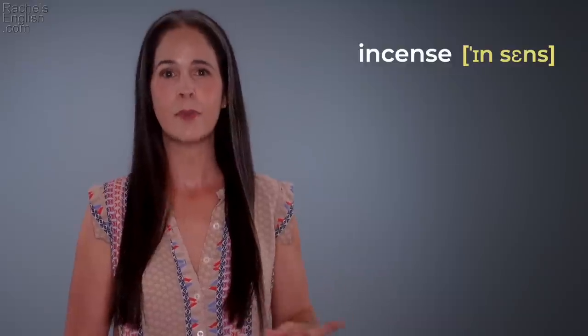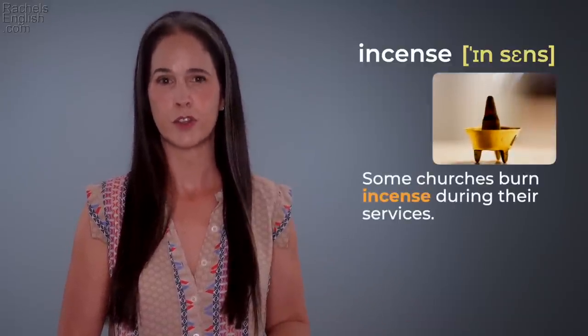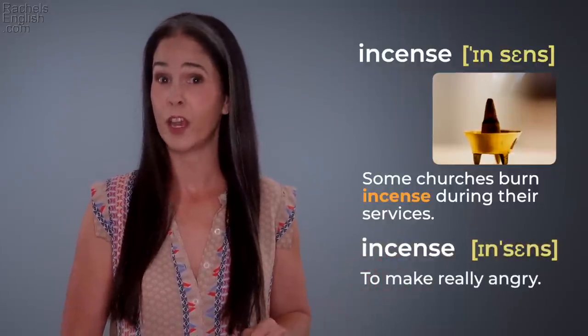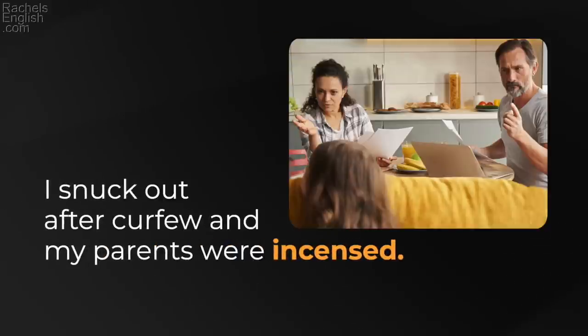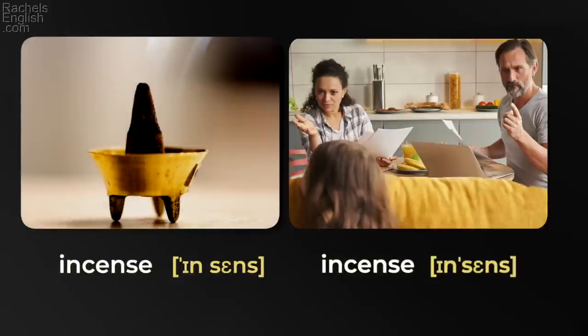'Incense' — something that's burned for the smell it gives off. 'Some churches burn incense during their services.' But 'incense' means to make really angry — a great next level vocabulary word to use instead of mad. 'I snuck out after curfew and my parents were incensed.' 'Incense' / 'incense.'